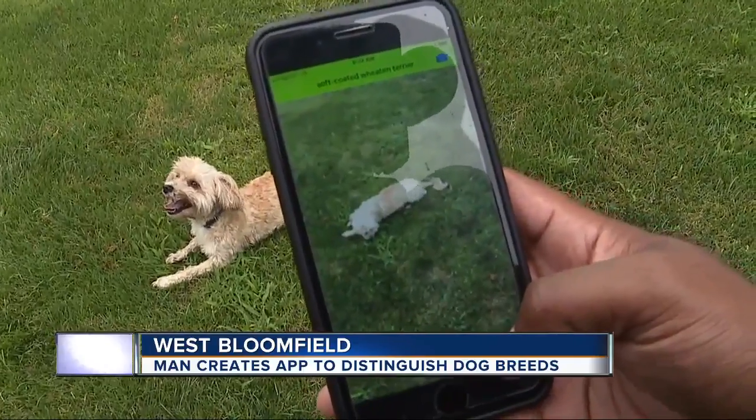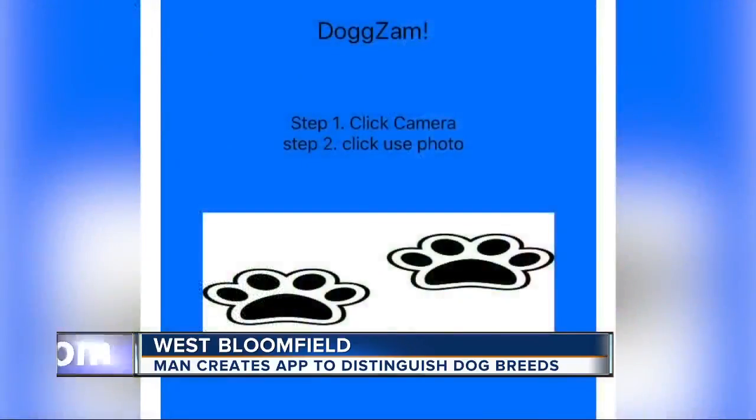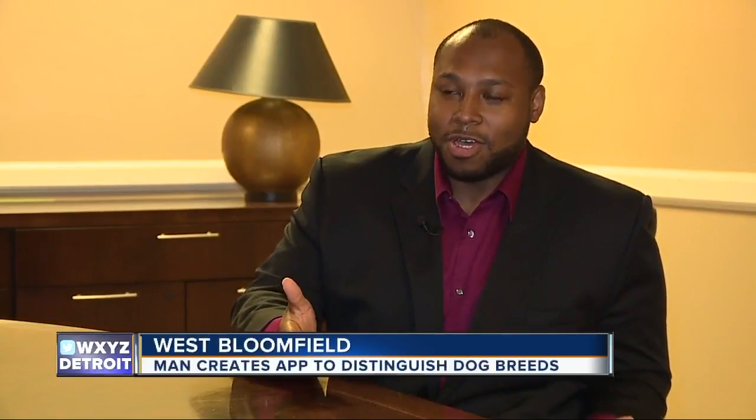"Daddy, what is that? What type of dog is that?" "I believe this is a Soft-Coated Wheaten Terrier." Eldorad came up with Dogzam. Instead of Shazam, you can have Dogzam. They have Shazam where you can listen to music and it tells you what type of music it is, but there's nothing on the market for dogs.